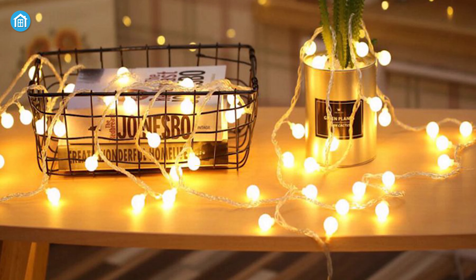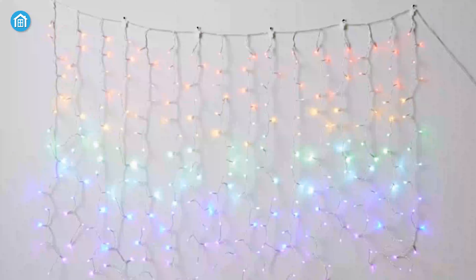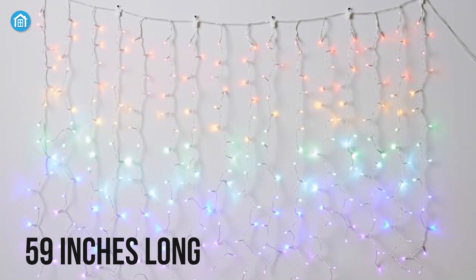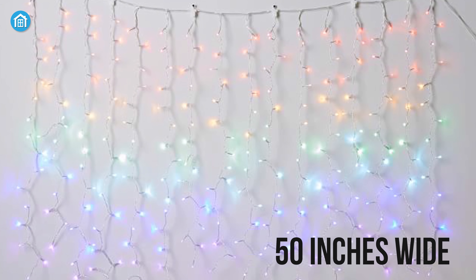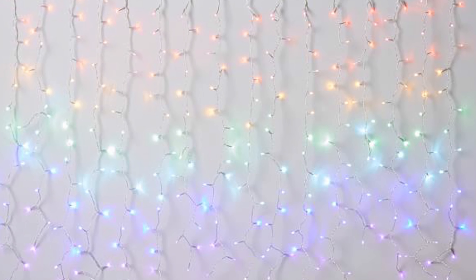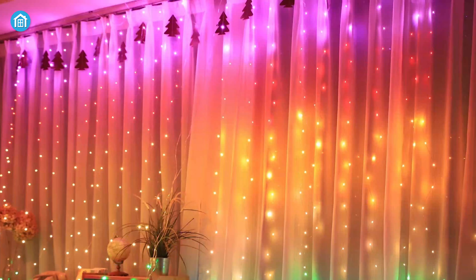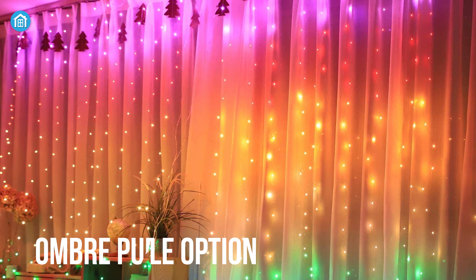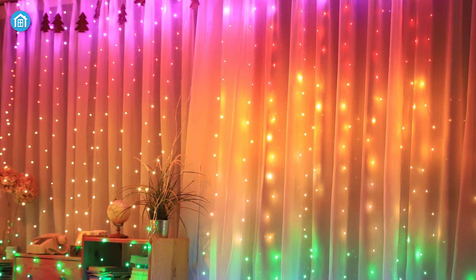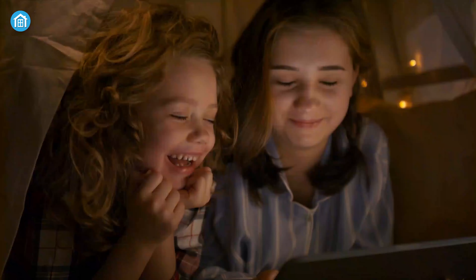Coming in at number two, we have the best colorful string light from Pottery Barn Teen. The rainbow waterfall string lights from Pottery Barn Teen will add a splash of color to any room inside your home. It measures 59 inches long by 50 inches wide, where each of the 16 strings has 16 lights that cycle through every color of the rainbow, starting with red at the top and ending with purple at the end. Also available is the ombre purple option, which combines pink, purple, and blue shades, adding a pop of vibrant color to your child's room that is both fun and relaxing.